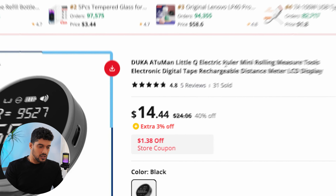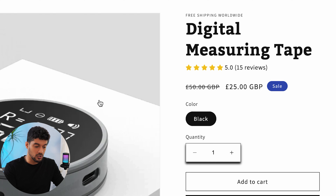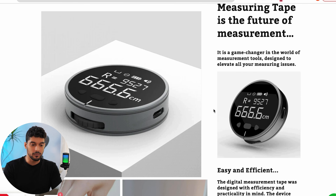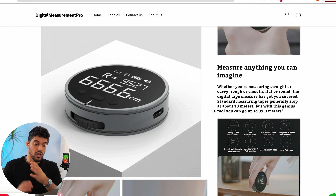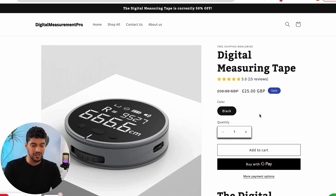In terms of margins, AliExpress is selling it for $14.44, and the competitor website is selling it for 25 GBP — approximately $30 — giving about a $15 to $16 margin per sale, which isn't that healthy. I would want to retail this substantially higher, at $39.99 or $49.99. You'll need a really good quality website to get conversions at that price range, and good ads to drive healthy traffic. But the margin is definitely there — this company's current pricing just doesn't leave enough room, especially if you're doing paid traffic.